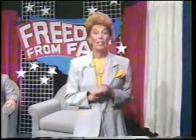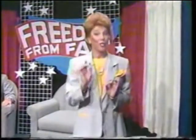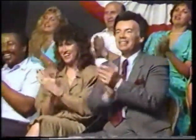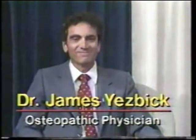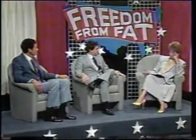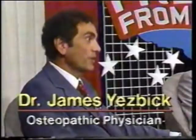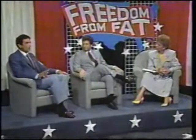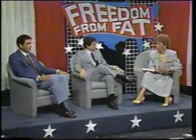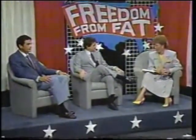We've invited a panel of distinguished independent medical professionals to our studio to explain just how the Freedom from Fat program works. Do you feel that the Freedom from Fat program is a healthy way to lose weight? It is healthy to lose weight if you're overweight — I recommend it. How is it possible to continue to eat a balanced, healthy diet and yet lose weight at the same time?